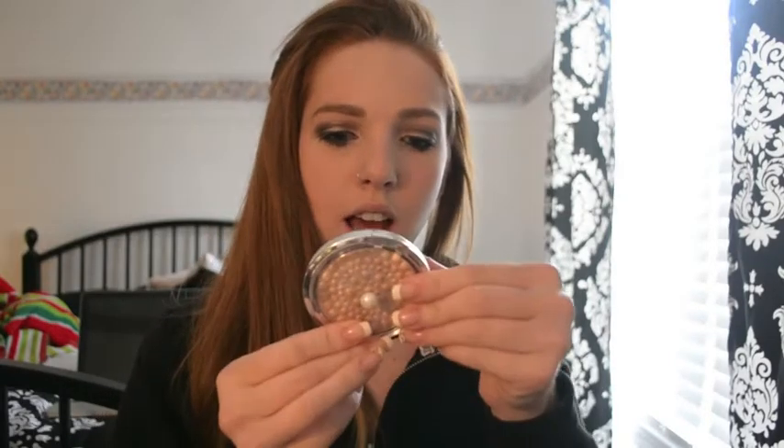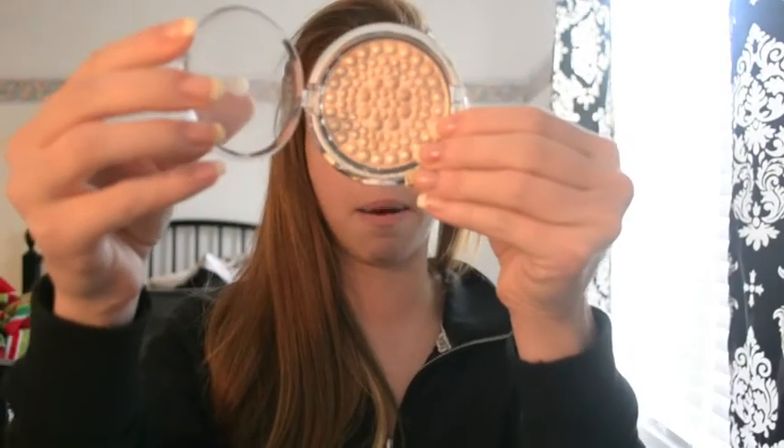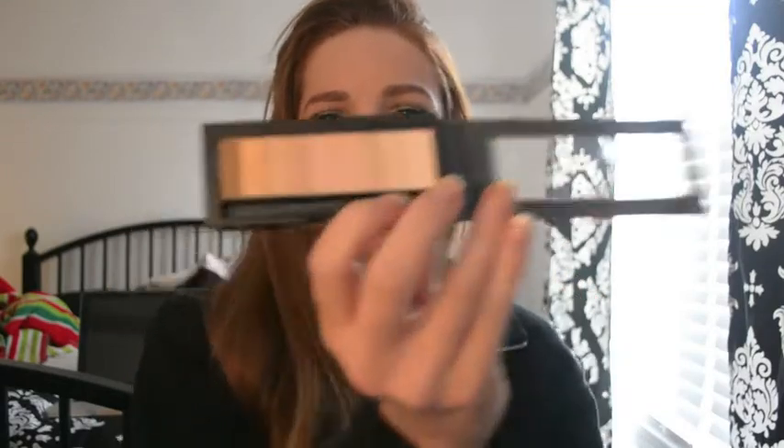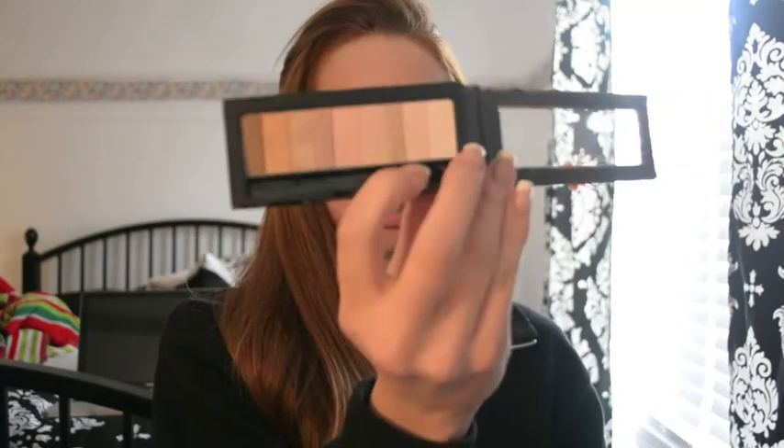I picked up two things from Physician's Formula. First, the Powder Palette Mineral Glow Pearls in Beige Pearl — I kind of hate the packaging because it opens awkwardly, but it's a really pretty, sparkly highlight that I love. I also picked up their Nude Palette. I have so much eyeshadow but I love the packaging — it's beautiful with the lace design. The colors are simple neutrals, very similar to the Naked palettes, and it's easy to travel with. It comes with a little sponge brush.